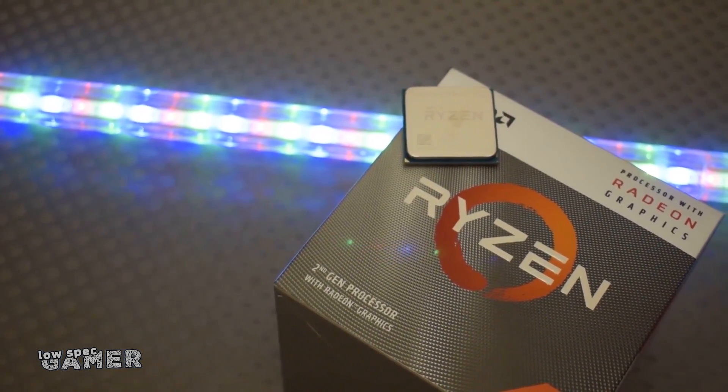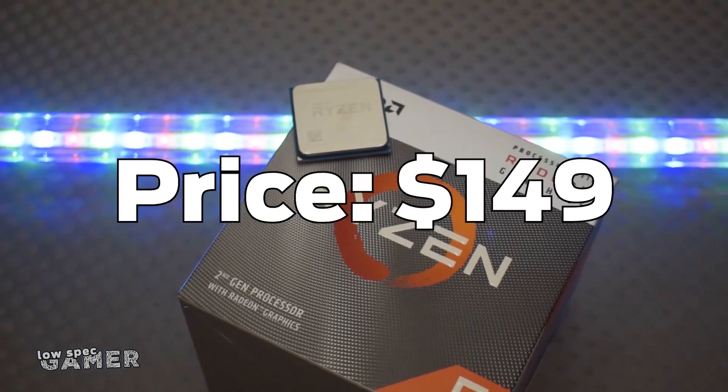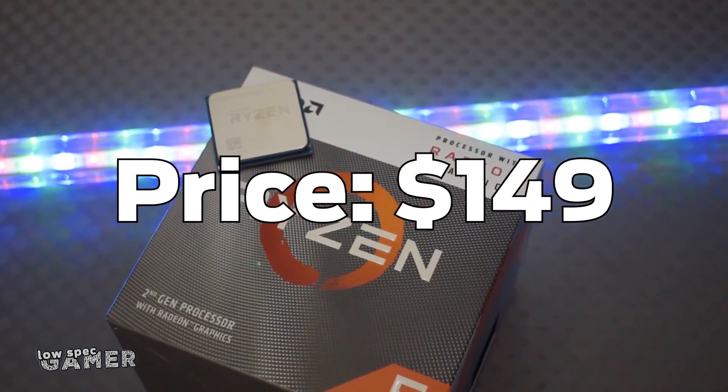This new APU has the world's most powerful integrated graphics on the market right now — supposedly. It is also like $150, so... yeah.